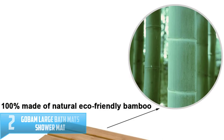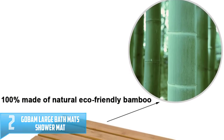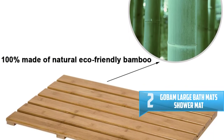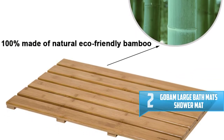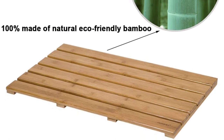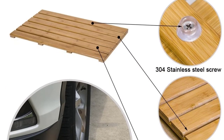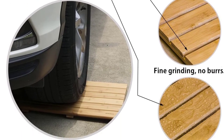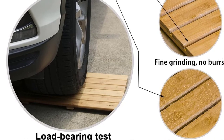Number 2: GoBam Large Bath Mats Shower Mat Bathroom Floor Mat. Sometimes you want efficient items in your home, and a bamboo bath mat might be amazing to have. This is why the GoBam Large Bath Mats comes to fulfill your needs, as it is made of pure bamboo which is an eco-friendly and renewable material. It is also versatile, as it can be used in different rooms from bath and kitchen to outdoor needs.